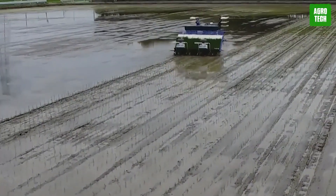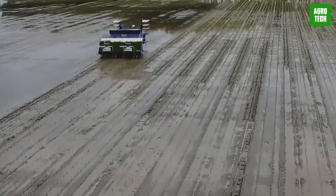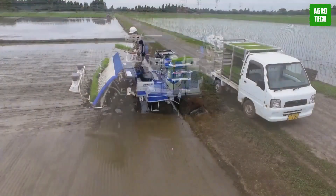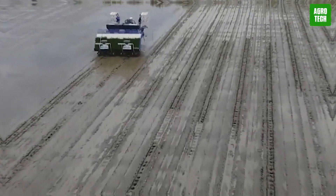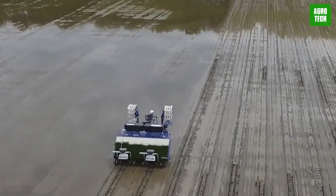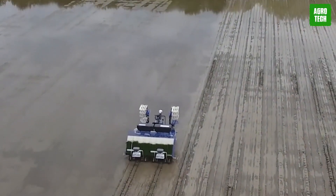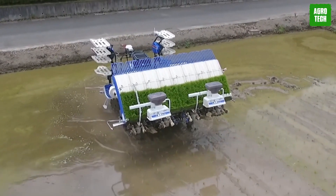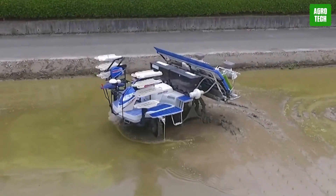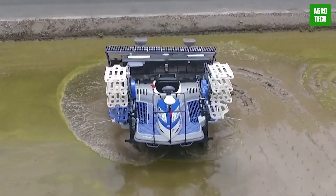Agri-Robo Rice Transplanter. Kubota's commitment to agricultural innovation has led to the development of the Agri-Robo rice transplanter — the world's first automatic rice transplanter that operates without an onboard operator. This advanced machine builds on the tradition of beautiful planting in Japanese rice farming, while providing expert full-field planting that saves farmers both time and labor.